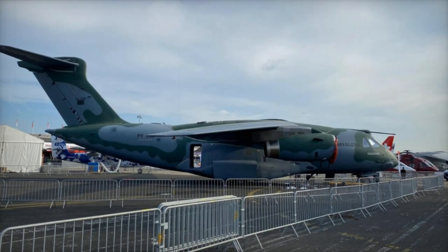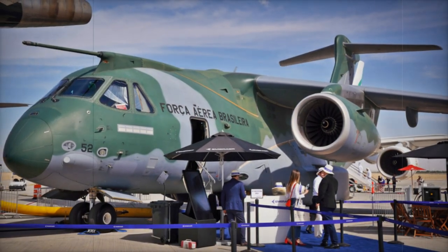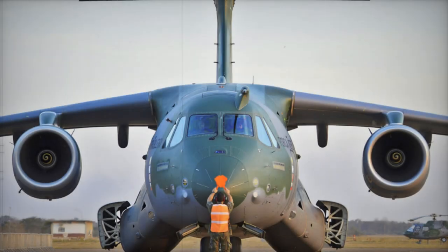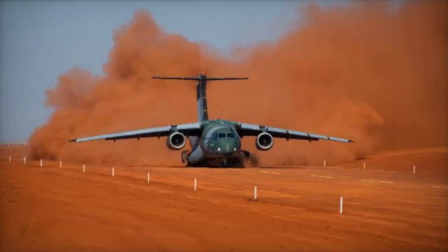With a maximum payload capacity of nearly 26 tons, the C-390 Millennium can transport troops, cargo pallets, and light-armored vehicles, and even perform in-flight refueling missions with the same efficiency. Its spacious cargo hold and rear loading ramp facilitate loading and unloading operations, making this aircraft extremely versatile in the field.